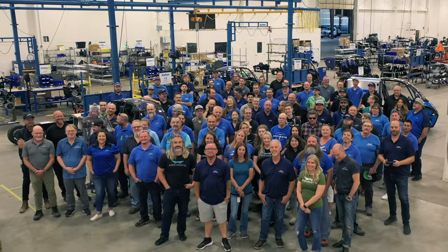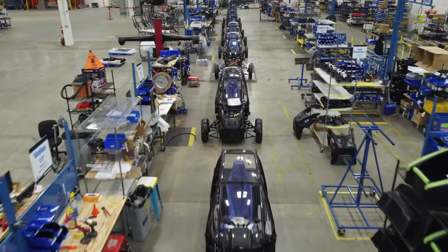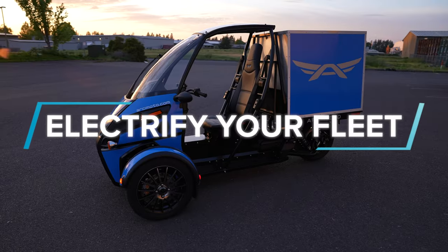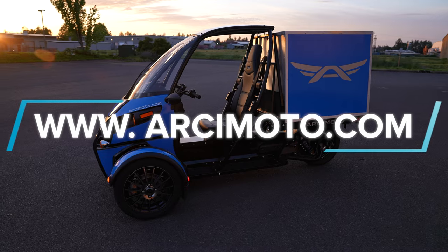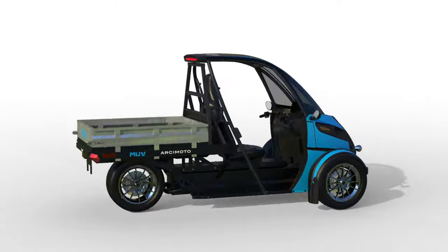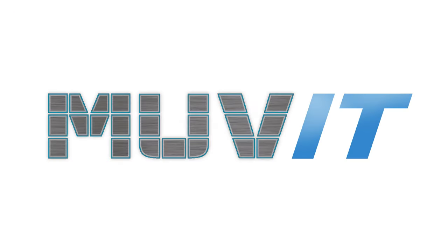We are Arcimoto, an American company committed to changing the way we move. Electrify your fleet with the Modular Utility Vehicle. Don't just drive it. Move it.